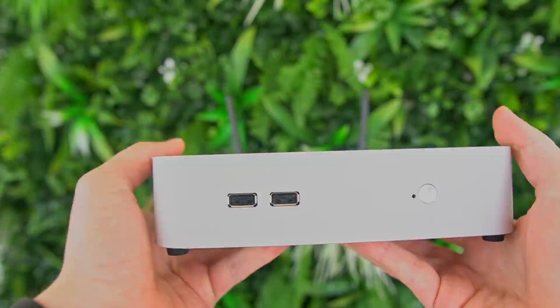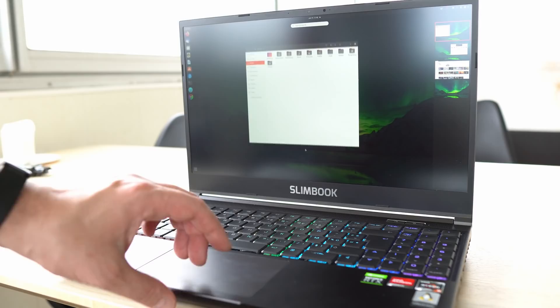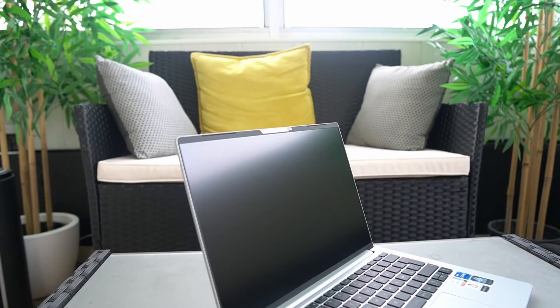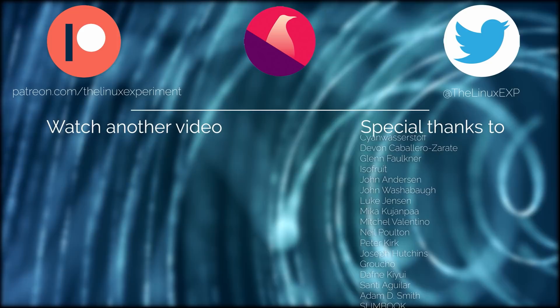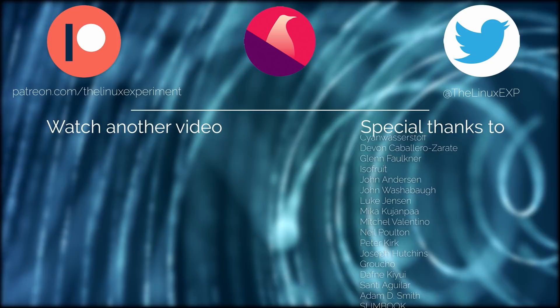This video was made possible by Slimbook — a Linux manufacturer based in Valencia, Spain, making Linux desktops and laptops that ship worldwide with all keyboard layouts. Check out the link in the description. Thanks for watching — if you enjoyed it, please like and subscribe. You can also join my Patreon or YouTube members to get access to a weekly Patreon cast and the right to vote on upcoming topics. See you in the next one!